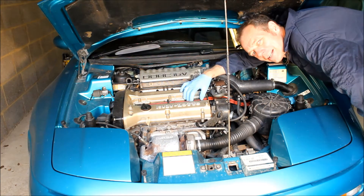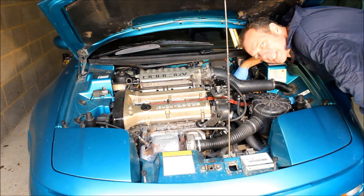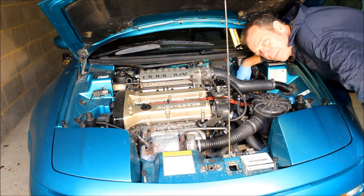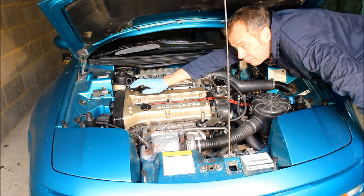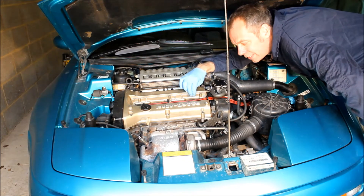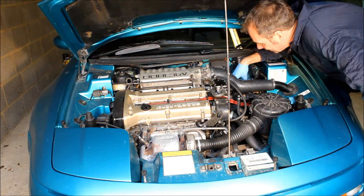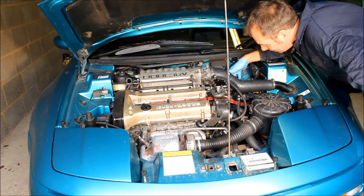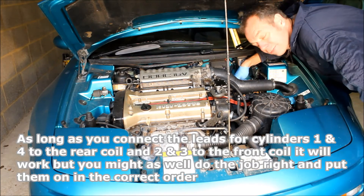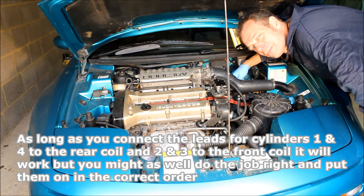Before you disconnect your plug leads, make a note of which one goes where — it's important they go back on in the correct order. With the original coils you can't go wrong because the cylinder numbers are marked on the bodies of the coils, but your new coils probably won't have that numbering. Cylinder number one is the cam belt end; cylinder number four is the gearbox end. From back to front, the connections on the coils are: cylinder four, cylinder one, cylinder three, then cylinder two.